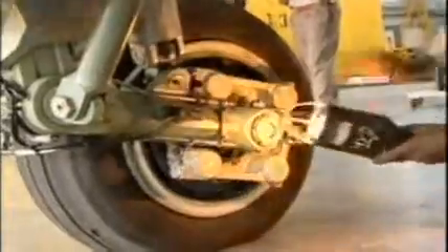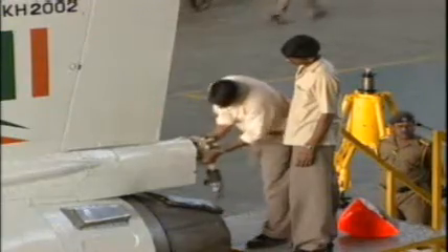Configured to be the world's smallest, state-of-the-art, fly-by-wire, lightweight, multi-role combat aircraft, the LCA is made of aluminium lithium alloys, carbon fiber composites, and titanium.